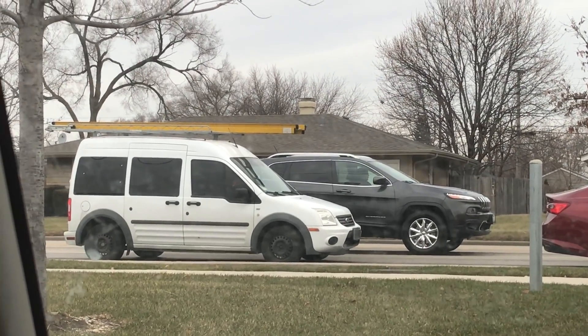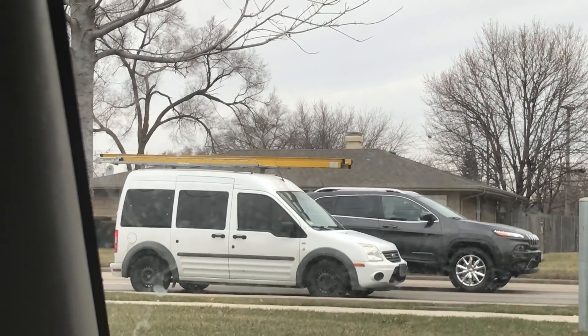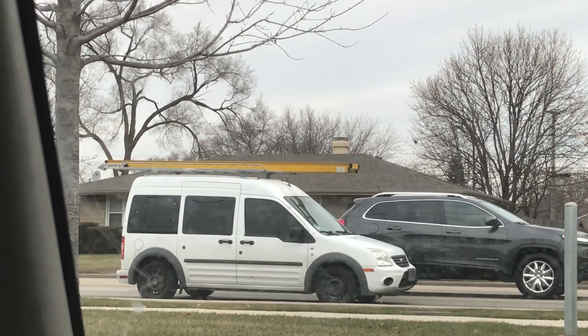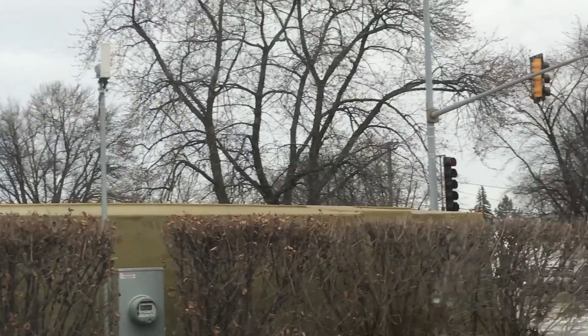You could actually cram quite a bit of stuff in those things, even though they're kind of small. They're small for our country standards, but over there it would more than get the job done.